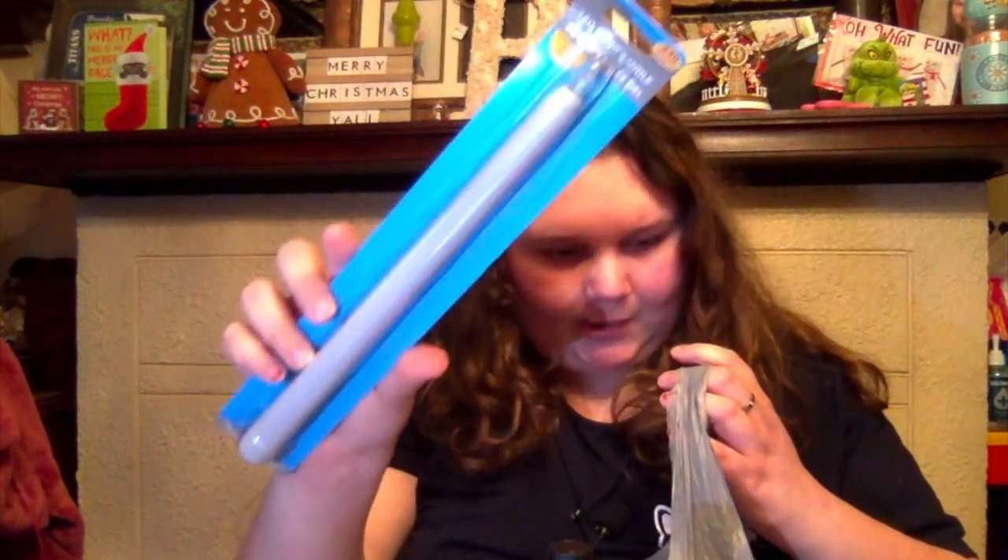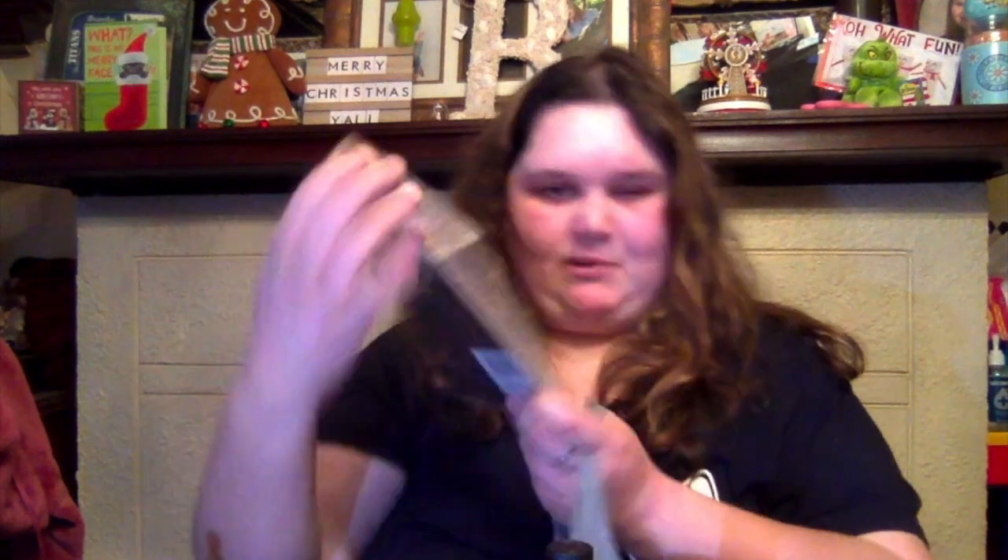Then some annual lens wipes — but tip: don't buy those in advance because they dry out even when you don't use them. And then of course I had to get another candle because they were selling out fast already. Then I got this picture frame — it's like this wood in the shape of a house. I love it, so I got that.